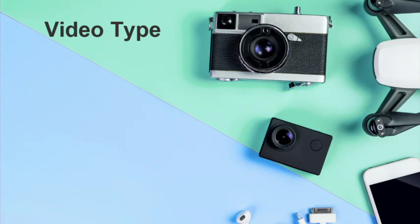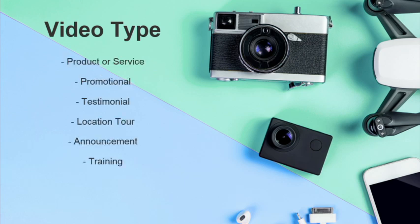One of the key things with every video project is we want to determine the video type. There are a number of different video types: product or service promotional videos, customer/client testimonials, referral sources, location tours, announcement videos, training videos, and also live streams or webinars. There are also event videos. So first we talk to the client — or if it's internal, we meet with our team — and figure out what type of video it is.